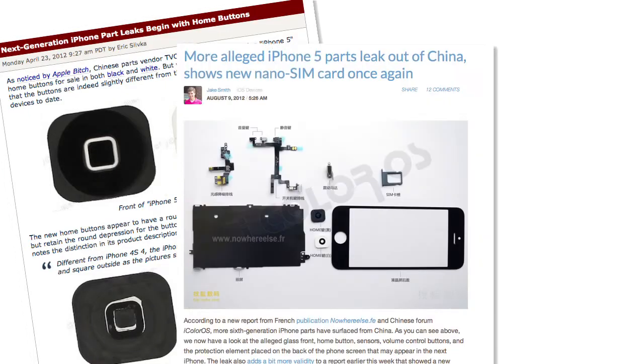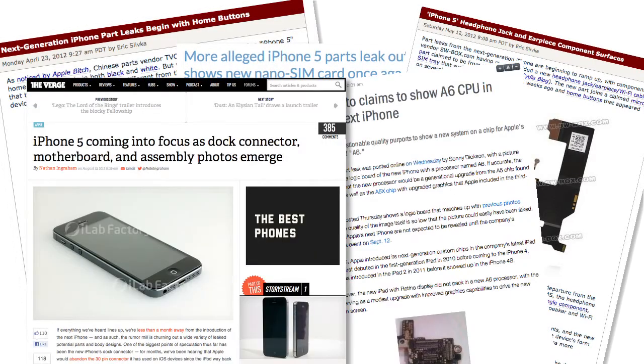It seems as if anybody who's been paying even casual attention to the tech and Apple blogs knew all about it well before Apple even announced it. From the larger screen and body to the updated dock connector, we've been getting sneak peeks at this new iPhone since as early as May of this year. And interesting as those leaked product images are, they don't do much for us here at iFixit. We don't think we've really seen a device until we've done what we do best, and that's tear it down.